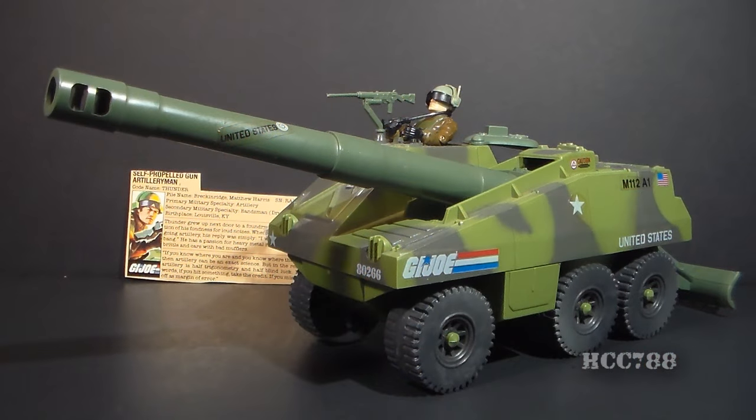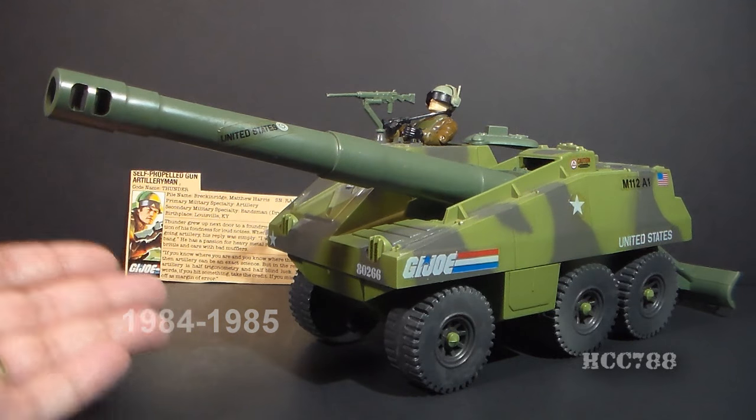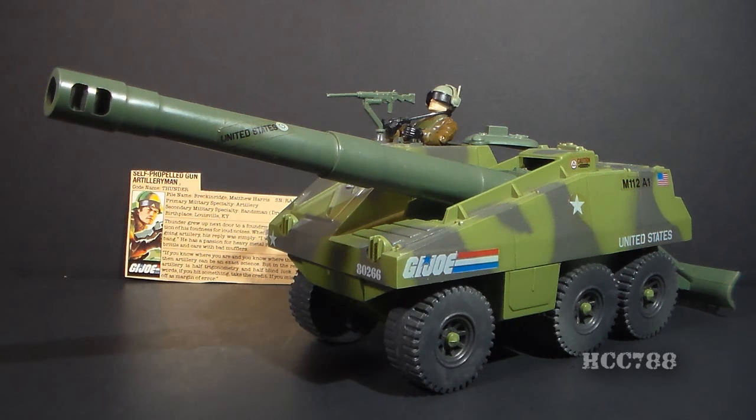This is the Slugger, G.I. Joe's self-propelled cannon from 1984, and Driver Thunder. This pair was first available in 1984 and also in 1985. They were discontinued for 1986, but the Slugger was available as a mail-away offer without the driver from 1987 to 1991. The mail-away Slugger was in a slightly different color green and did not have the camouflage pattern.